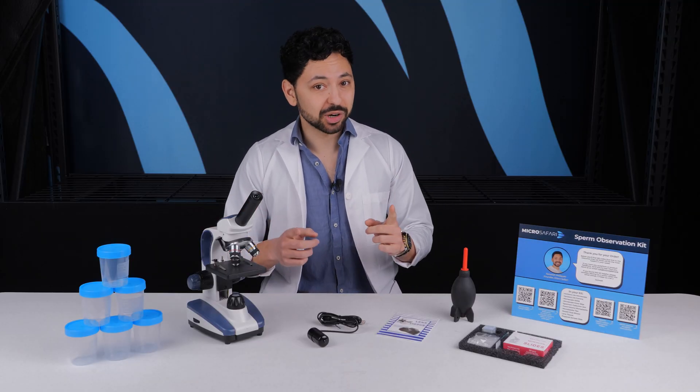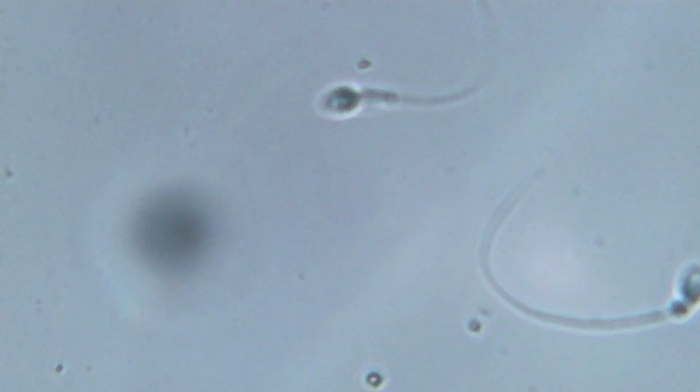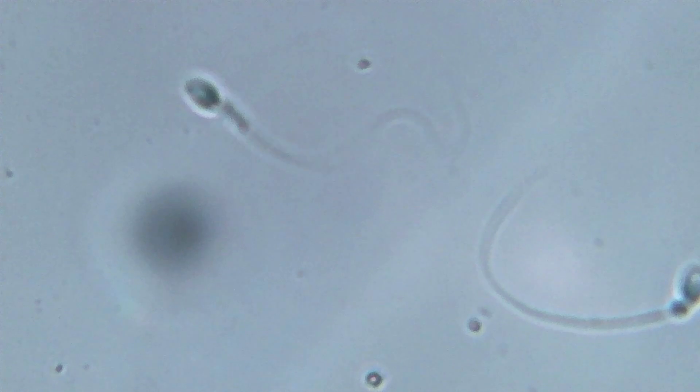Sperm are nearly invisible, even under a microscope. The clinics use expensive optics to see the sperm directly. Our breakthrough is in viewing the shadows of the sperm instead of the sperm themselves.